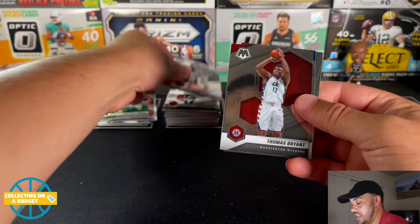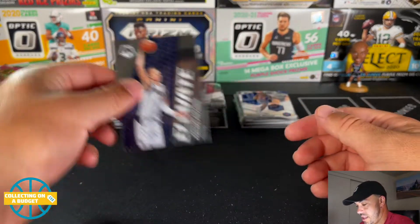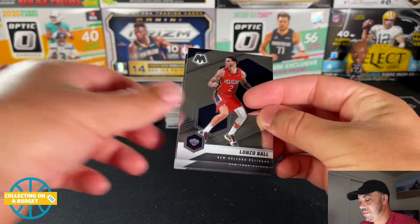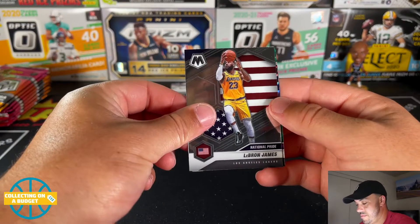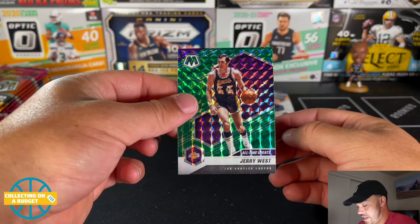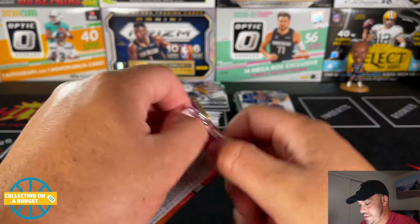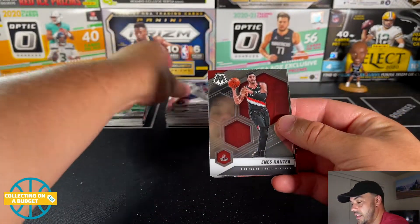Two more packs in this blaster: Giannis, Thomas Bryant, a Quickley rookie, and Elevate. Do we have a Tyrese Haliburton on the back? Nico Batum, Julius Randle. LeBron James — nope, Jerry West. That's the purple Jerry West. Green mosaic all the time — great Jerry West, the logo. Last blaster box here, let's finish strong. Second blaster was definitely very, very mild.